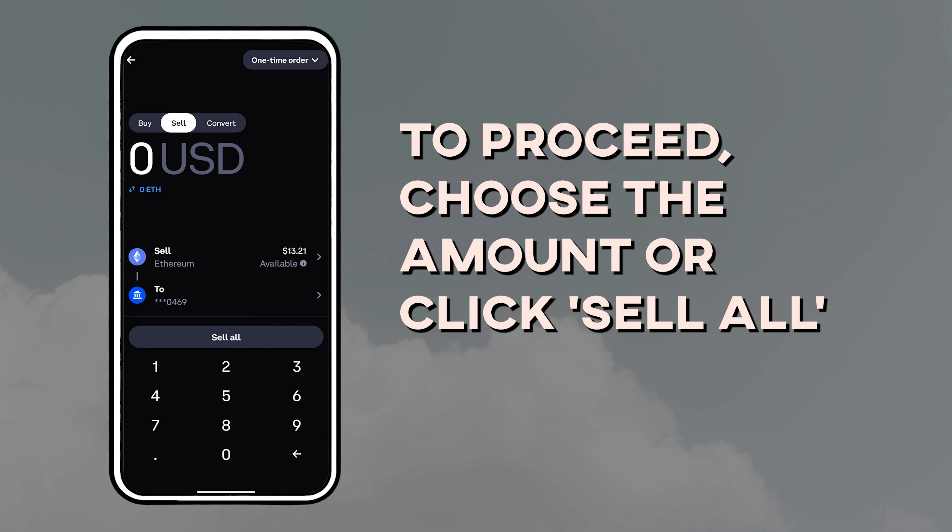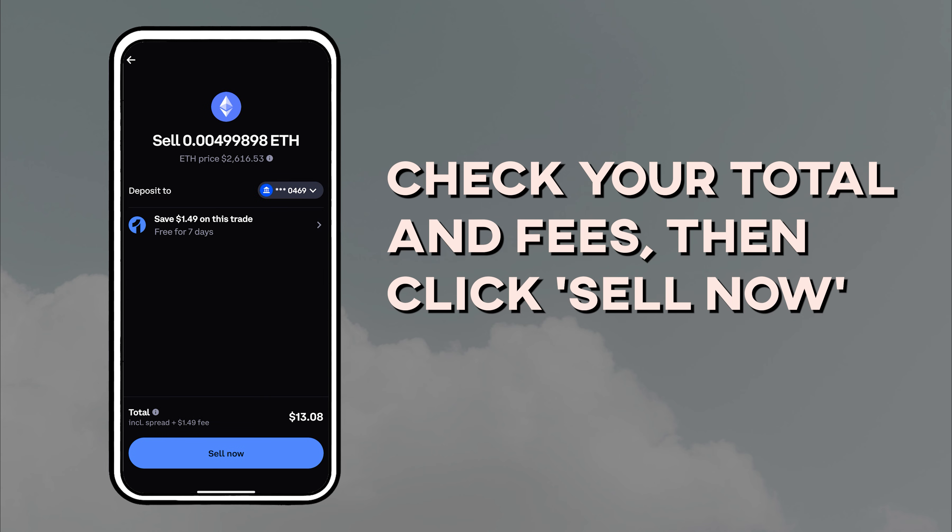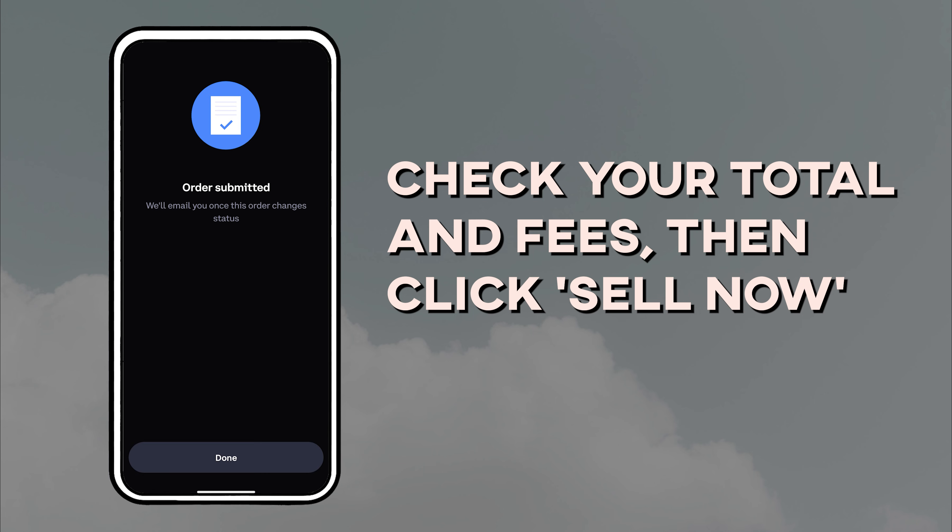To proceed, choose the amount or click Sell All, then check your total and fees. In my case, I pay a 1.49% fee for selling directly on Coinbase without using their exchange. Then click Sell Now.